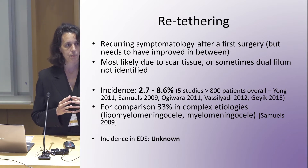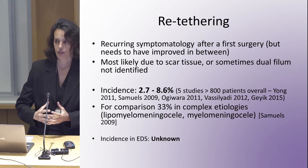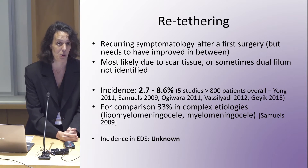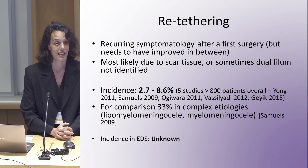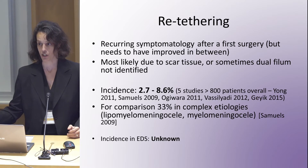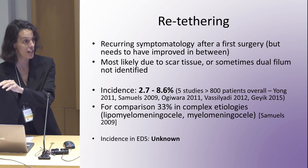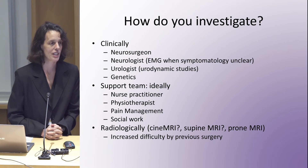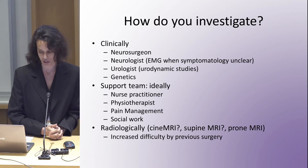Comparing to more complex cases — spina bifida patients with myelomeningocele, who have a lot more reason for scar tissue — retethering rates go up to 30–40%. Retethering in EDS: we don't know. My personal experience is that of my few EDS patients, not all of them recurred, but my only recurrence of a tethered cord has been an EDS patient — one case out of many tethered cord operations. It's more than in non-EDS patients, but I can't say for sure that it's higher. So first, how do we investigate whether it's really retethered? Going to the OR is not the way to investigate.